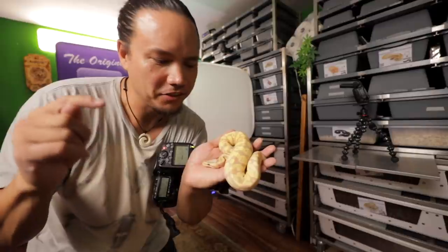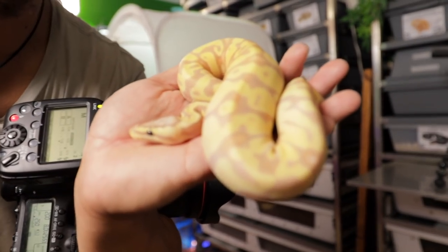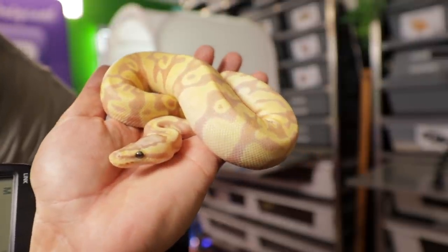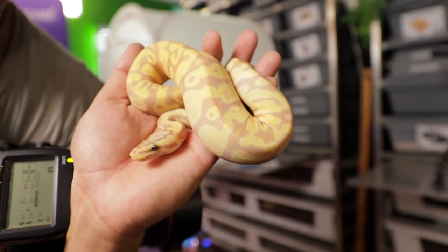Our first subject is going to be this Enchi Fire Coral Glow Doublehead Clown Pied male. He's just starting to get his spots, been eating like a champion. He's going to go to somebody who really wants a powerhouse for the Clown Pied project. Let's take his photo.